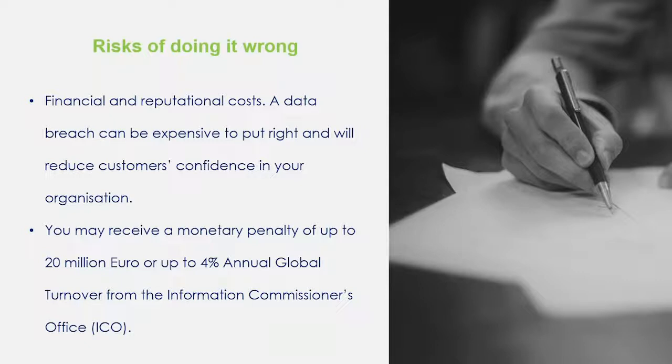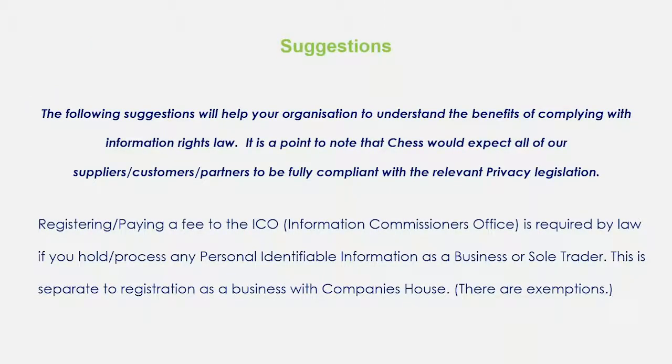Alongside the financial risk is your reputational risk. The ICO may come along and give you an order to follow or a fine. However, it's your reputational costs of losing your customers that is always going to be the biggest consequence of getting it wrong. I'm hoping that some of the suggestions will help your organisations understand the benefits of complying with these information laws. It's a point to note that anyone dealing with CHESS, whether your suppliers, customers or partners, we would always expect you to be fully compliant with any privacy legislation.